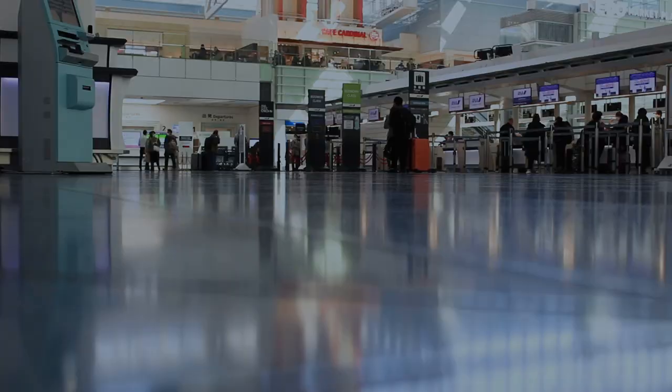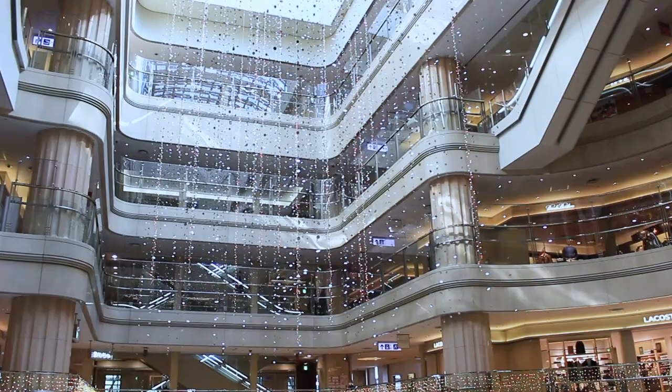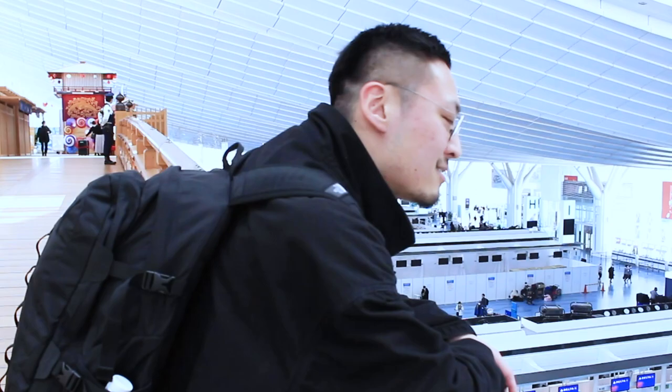Haneda is divided into three terminals: Terminal 1, Terminal 2, and the International Terminal. Terminal 1 and 2 are for domestic flights, and the International Terminal is literally the gateway for overseas. Each terminal has its own things to enjoy, so let us introduce some.